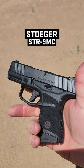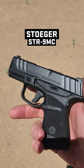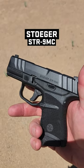But like I said, I'm here at Gunsite with the Stoger STR9MC, their new concealed carry gun. You can shoot it better than me.